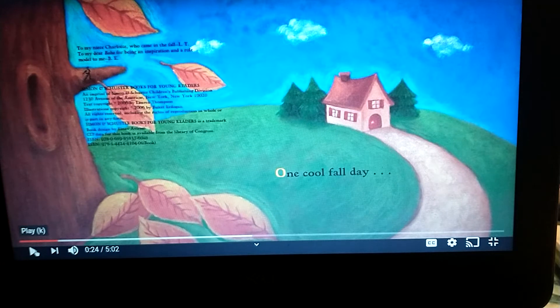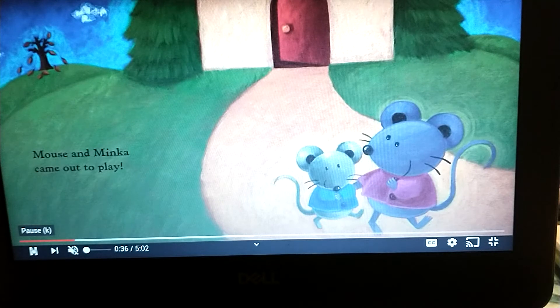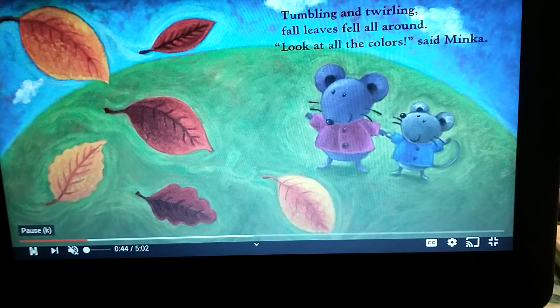Okay, let's begin. One cool fall day, Mouse and Minka came out to play. Tumbling and twirling, fall leaves fell all around.